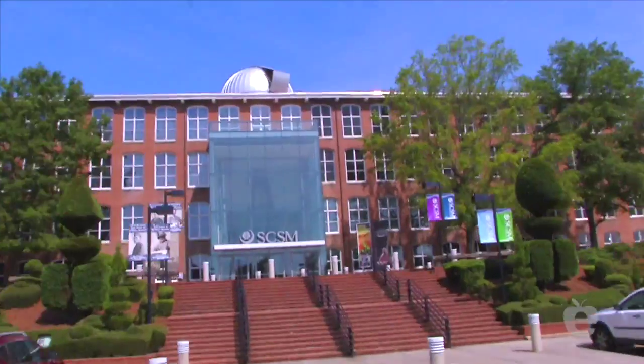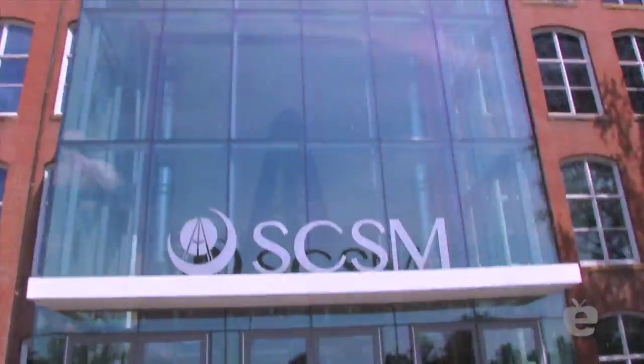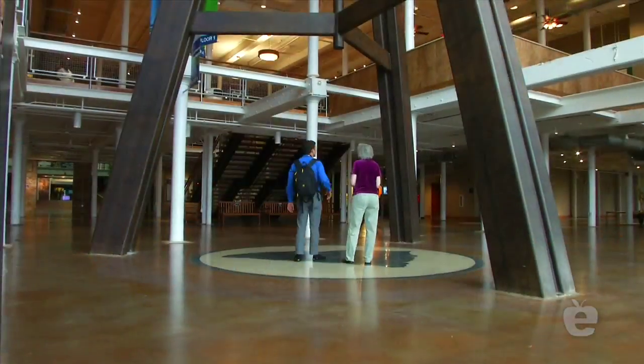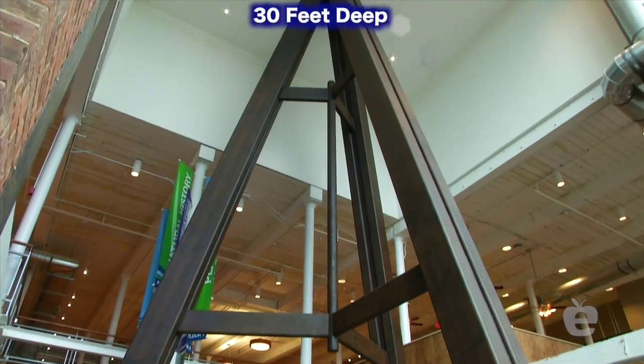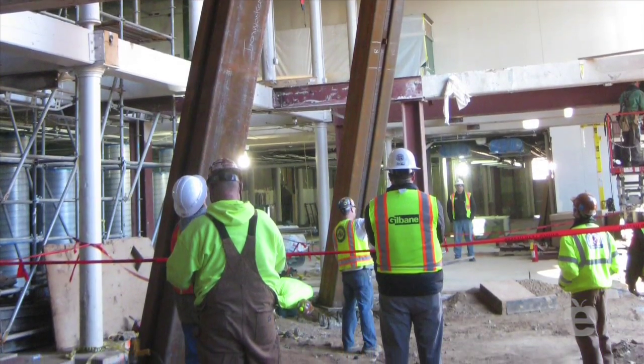Let's go inside and take a look. When you enter the lobby you'll see what looks like a sculpture. This is actually the tripod that holds up our Alvin Clark telescope. These three legs are rooted in bedrock — they go about 30 feet down to bedrock and the leg is bolted to that.